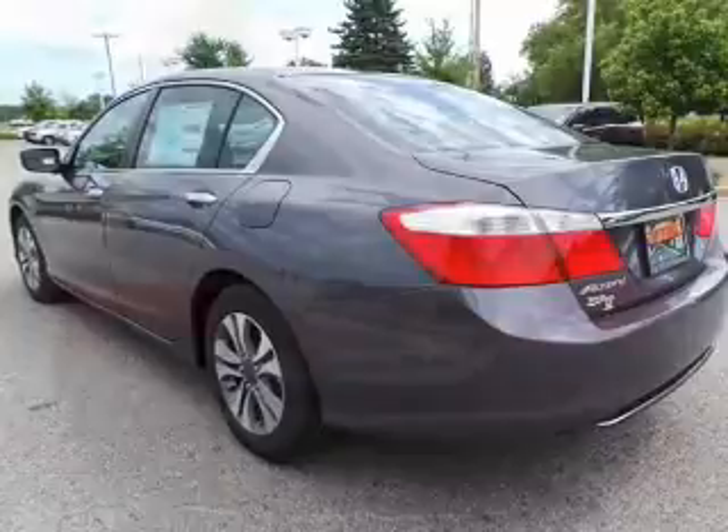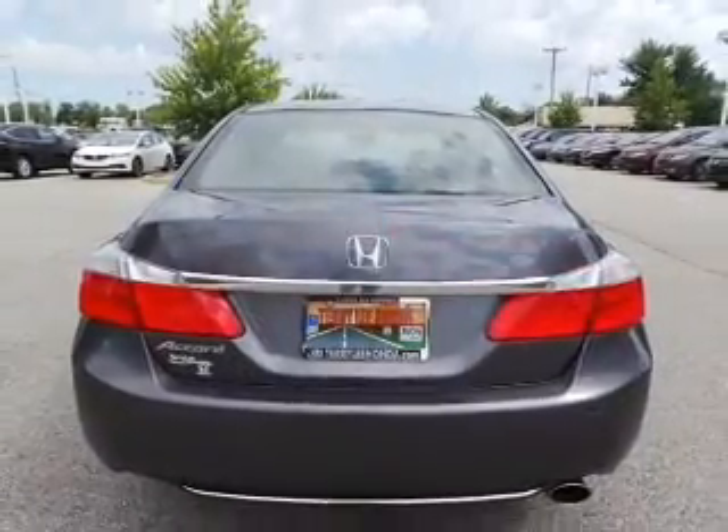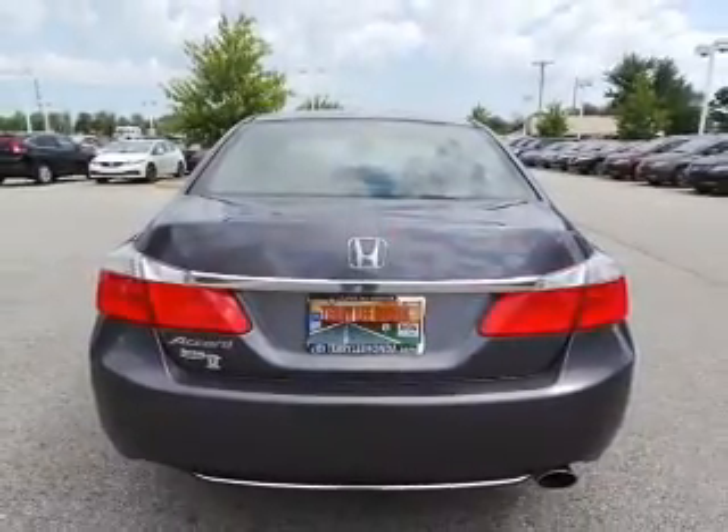Additional features include automatic climate control, tilt and telescopic steering wheel, an alarm system, cruise control, and keyless entry.